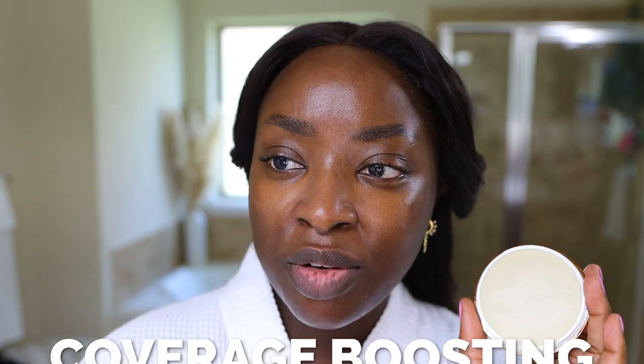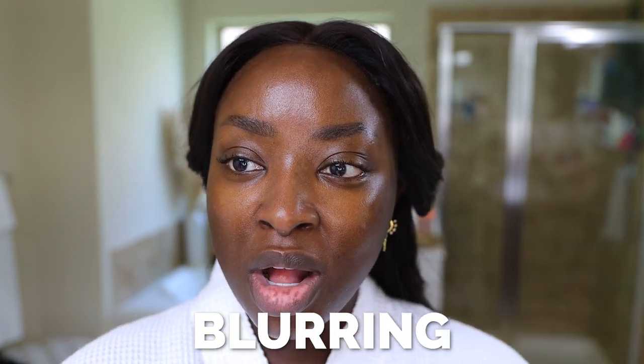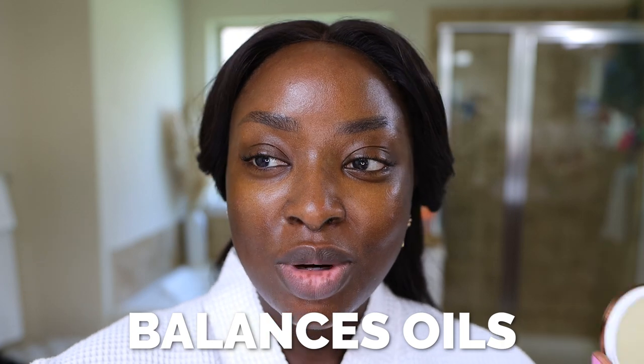It's the Danisa Myricks Yummy Skin Blurry Balm Powder in the color Universal. I'm trying to recall what this translucent one is supposed to do — texture reducing, coverage boosting, a blurring balm that balances oils throughout the day while maintaining hydration. I should have used this right away after the meeting, but I've been busy.